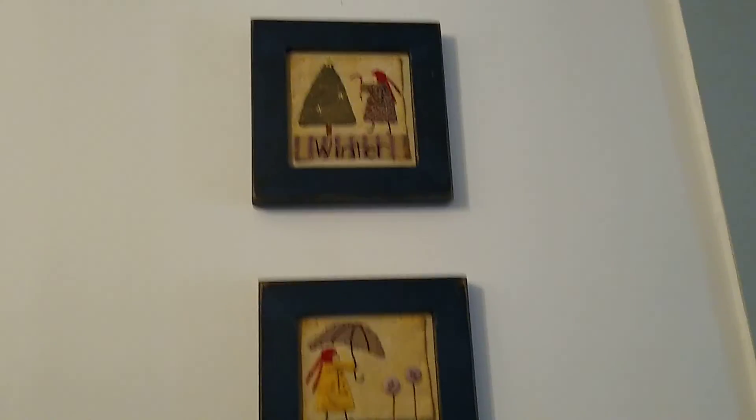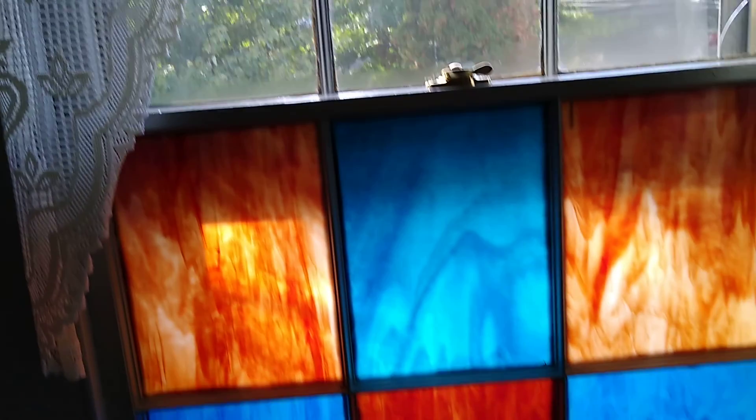We've got these lovely things — winter, spring, summer, fall — very cute. There are lots of different paintings on the walls, a cute little sheep and farm scene, and a Norman Rockwell. This room looks like it's been vacated so we'll just take a peek in — very floral in here. This is the upstairs with a very pretty stained glass window.